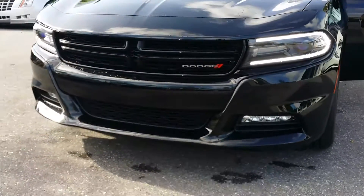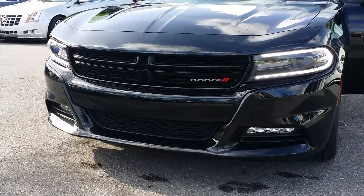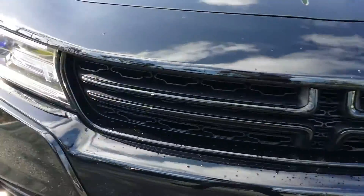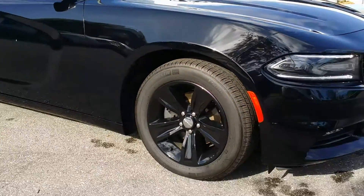Got a nice grille up here with the LED headlights and fog lights — they're all LED. It has a nice aggressive look on the grille. I'm going to come back outside and give you a little look with the black wheels.